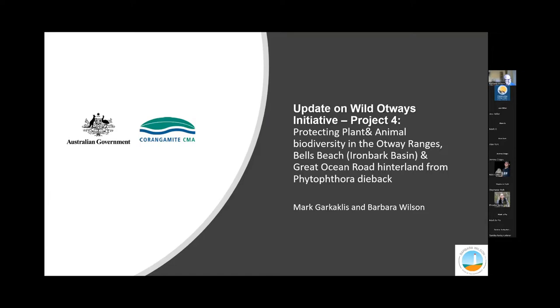Phytophthora dieback is the disease caused by the pathogen Phytophthora cinnamomi. It's listed as a key threatening process under the EPBC Act and has management programs at the national and Victorian level.